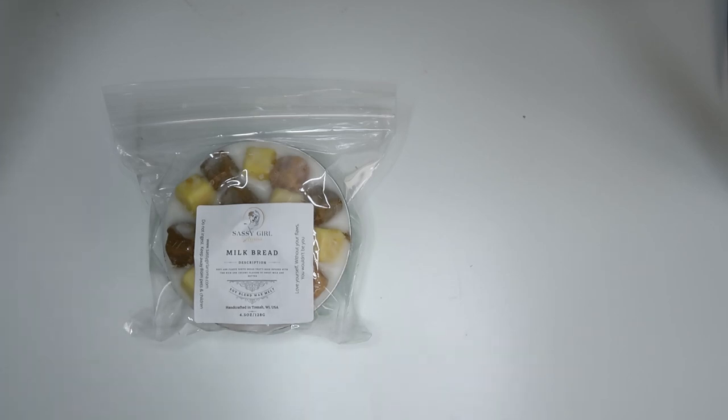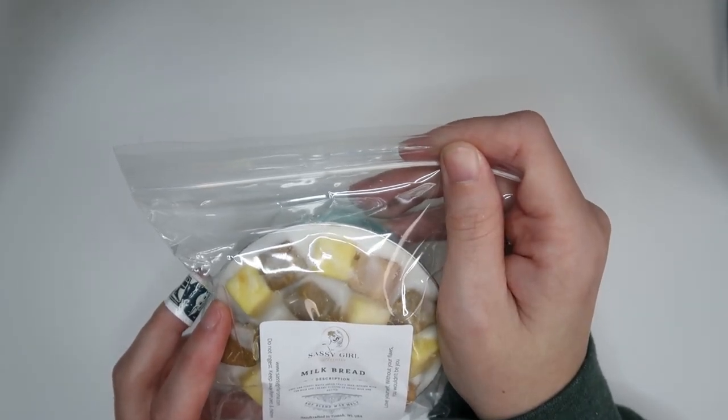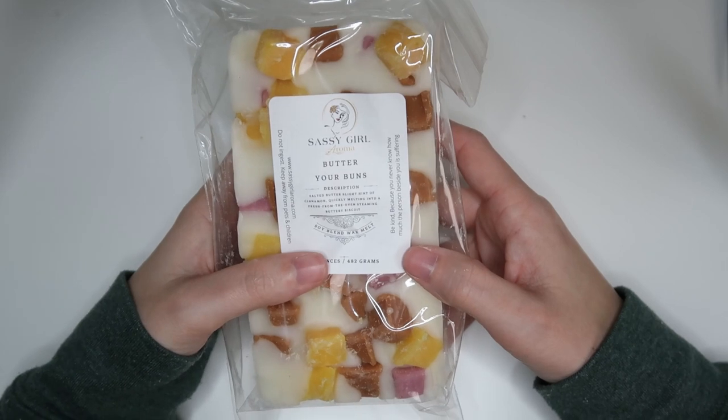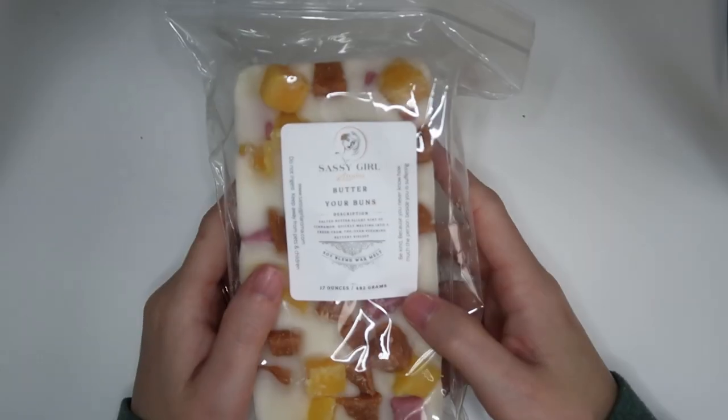I am not a fan of the egg tart and will be sending that to my sister immediately. We have milk bread, which is soft and fluffy white bread infused with rich creamy flavors of sweet milk and butter — this is amazing. You get the bread and the sweet milkiness, love that. Then butter your buns, which is salted butter with a slight hint of cinnamon melting into a fresh from the oven buttery biscuit — very Texas Roadhouse roll scent. It's just fine, and I don't need a loaf of things that are just fine.